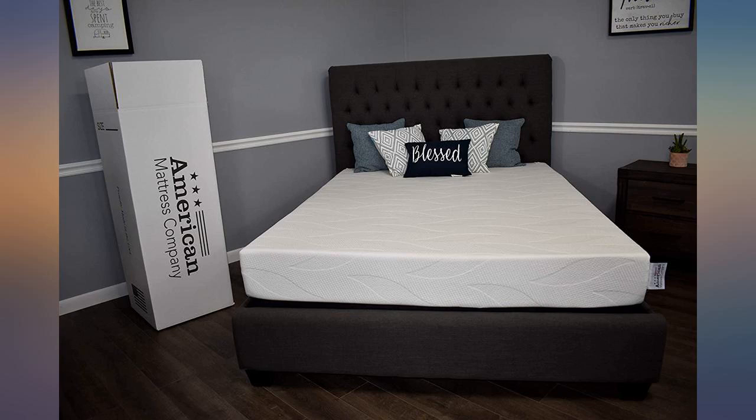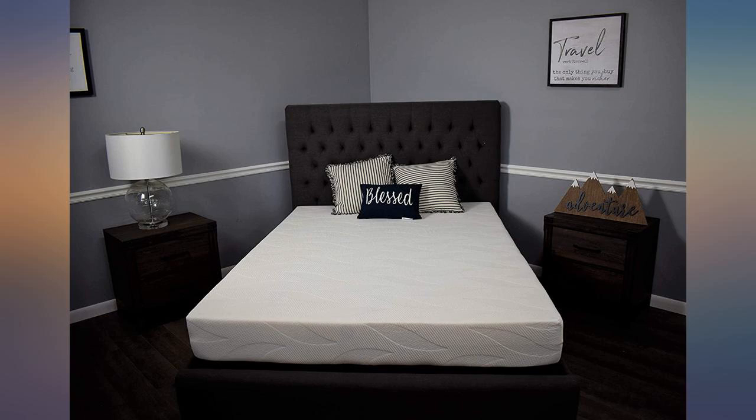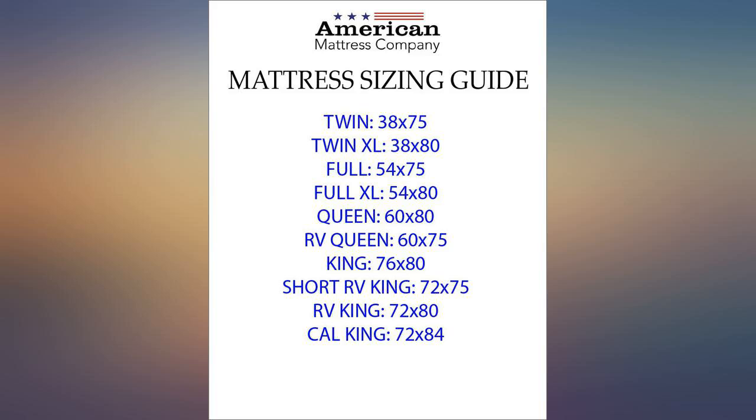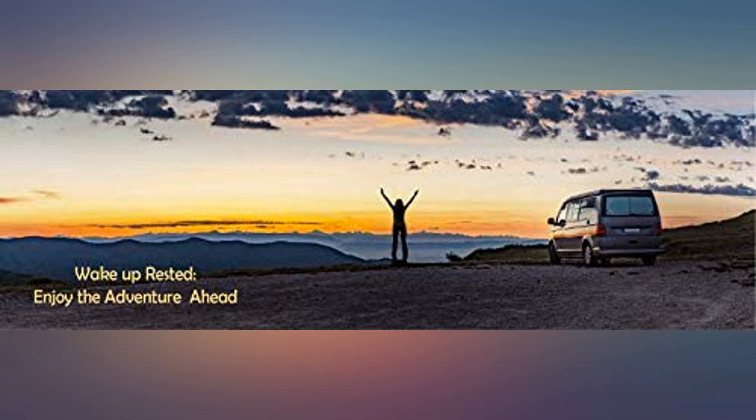We purchased this mattress to replace the one in our RV. Personally, I felt it slept as well as our Tempur-Pedic. It arrived on time, the correct mattress was received, we had no issues airing it out, and it fluffed up in 24 hours.